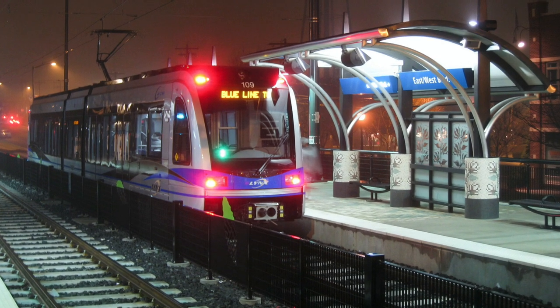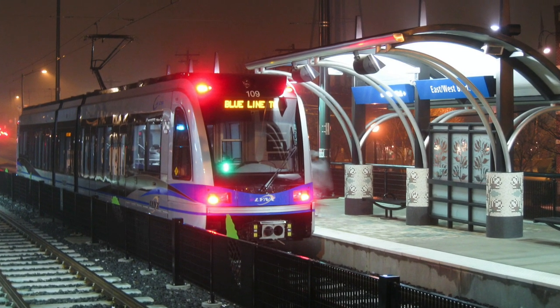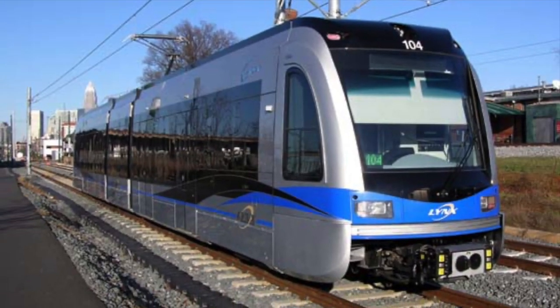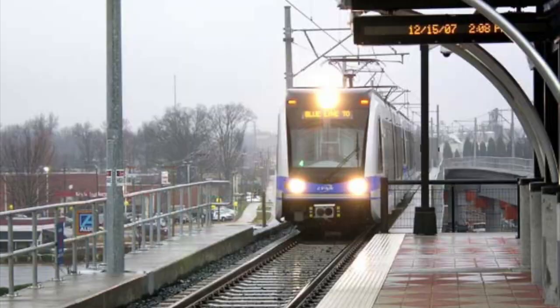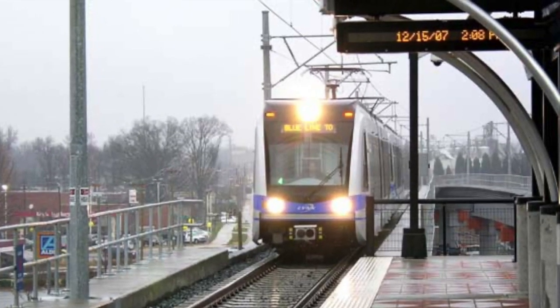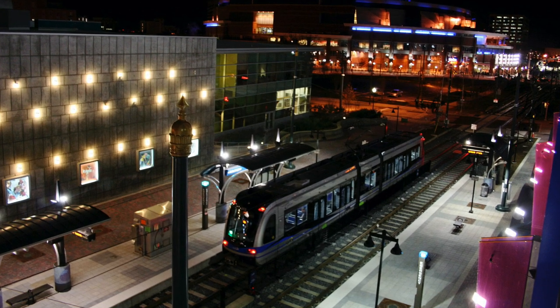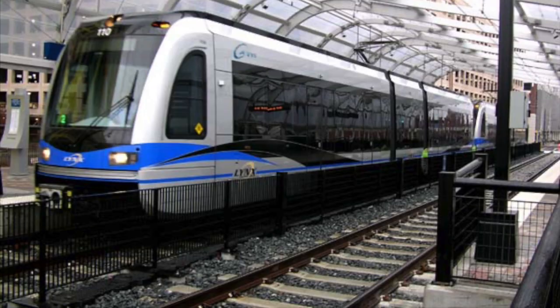This is Charlotte, North Carolina. Serving a population of 1.1 million people, a network of light rail lines connects this US city, servicing 42 stations across Charlotte. Consisting of two lines and 23 miles of track, the system travels across the city, with tracks radiating from downtown to various suburban destinations.